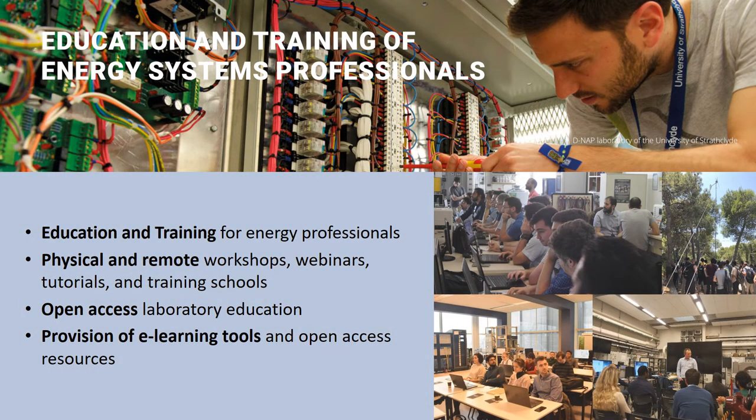Another important aspect of the EriGrid 2.0 project is education and training for energy professionals. This is done both physically and remotely, using workshops, webinars, tutorials and training schools. Open access laboratory education is offered as well, along with e-learning tools and open access resources.